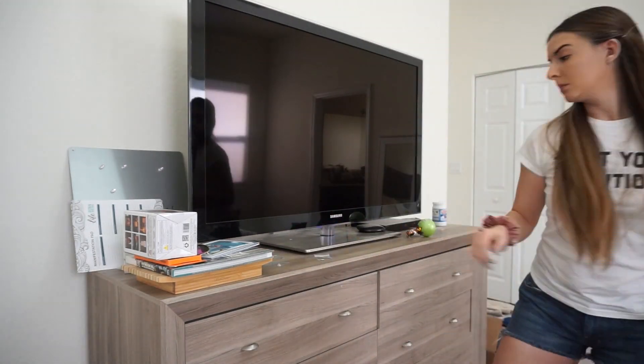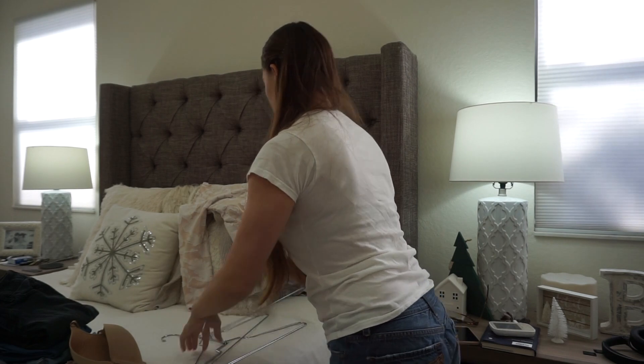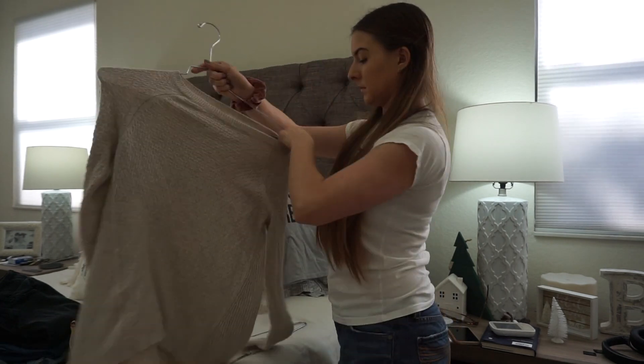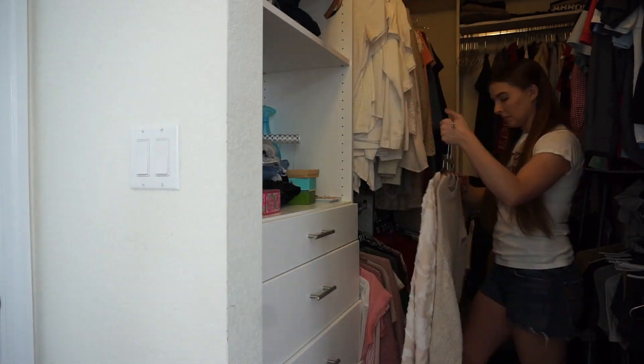I had a whole bunch of stuff that needed to be put away in the closet. So I went and grabbed some hangers and put everything away in the closet. We have these metal hangers that my husband bought — they were honestly a fortune, but whatever. He's super OCD, so those are the ones that he likes.